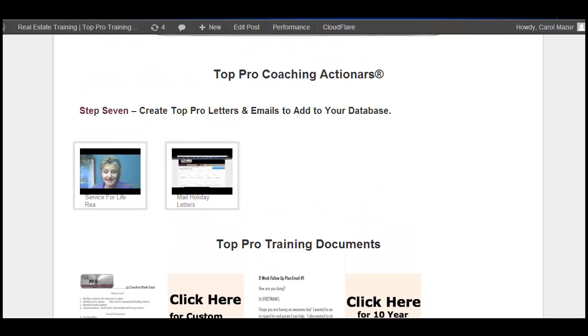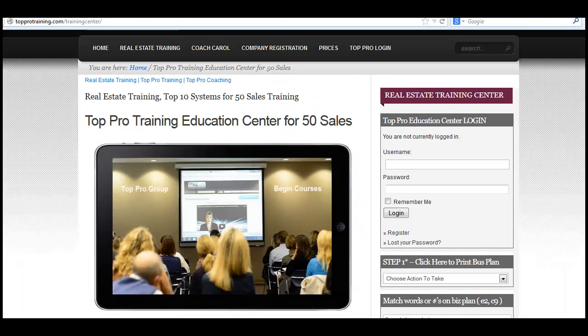So as you can see, step by step, everything has been designed to get you to the top faster using the top 10 systems for 50 sales in real estate.